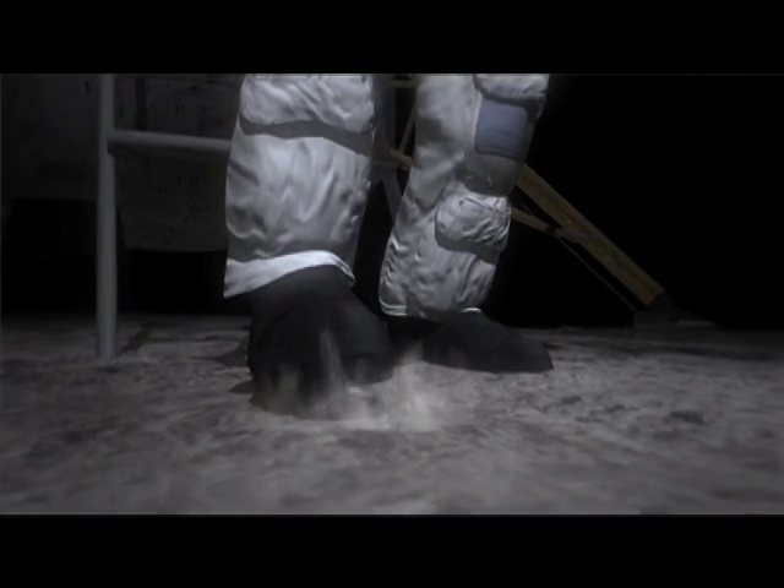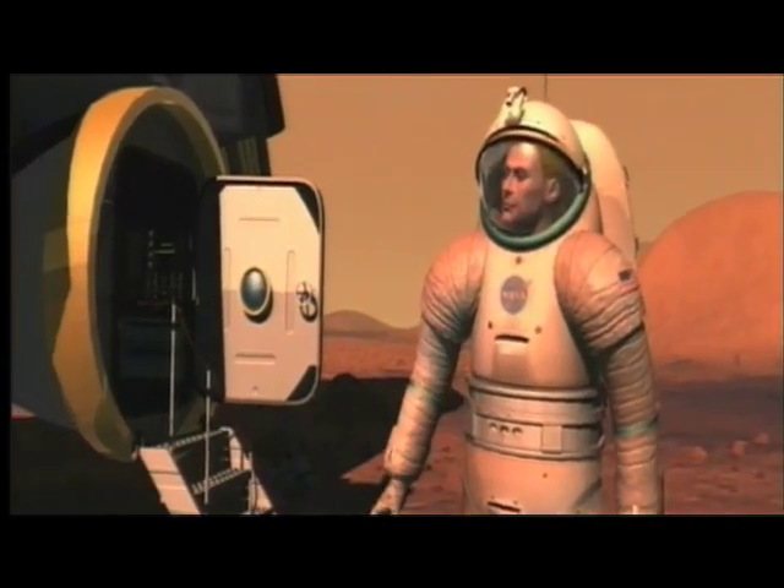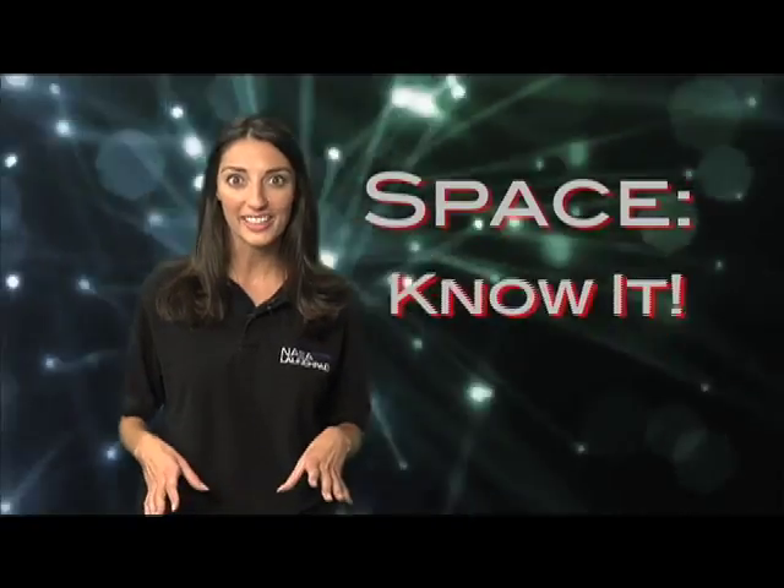Eventually, the next generation of astronauts — your generation — will not only travel to the moon, but be on their way to Mars and beyond. Well, that's three for today. I think I've worked out a better title for this countdown to the top three: 'Space. Know it.' Still no good. Well, whatever — countdown's over anyway. For NASA Launch Pad, I'm Jamie. Catch you next time.